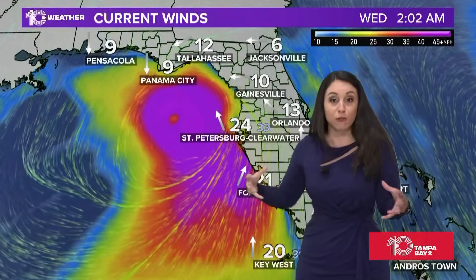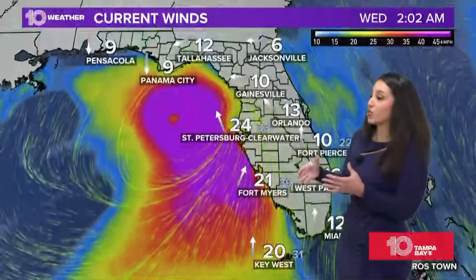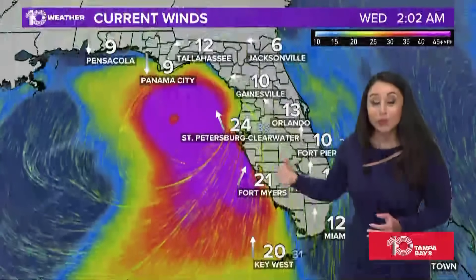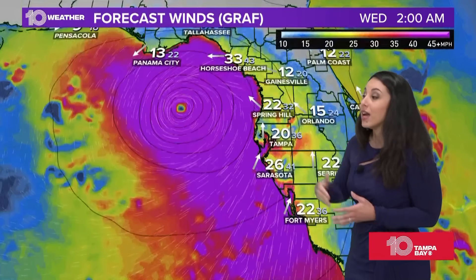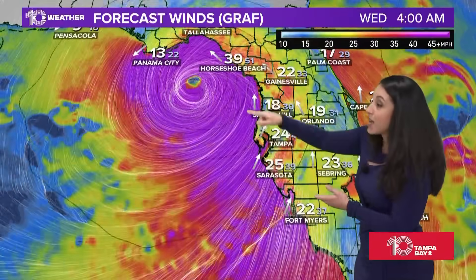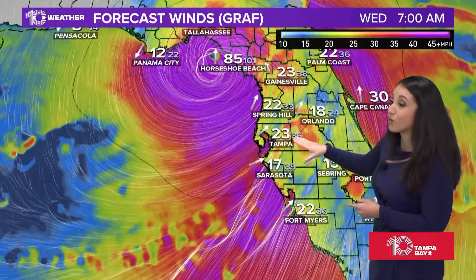Areas of hurricane force winds are expanding about 20 to 25 miles out from the center of the storm. The tropical storm force winds, even as it strengthens and pulls away, those continue to extend more than 160 miles out from the center. That is wrapping around easily through the nature coast to the immediate bay, with those sustained wind speeds continuing to hold through this morning.